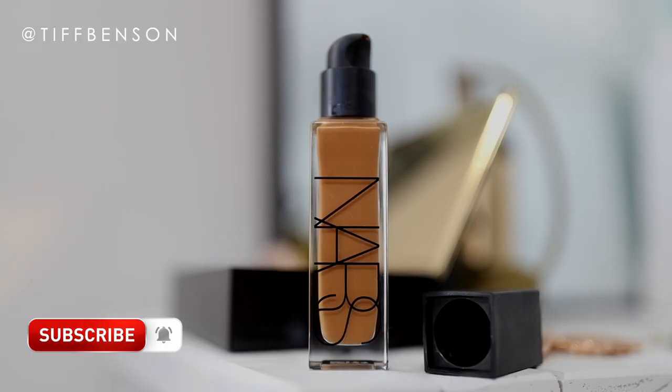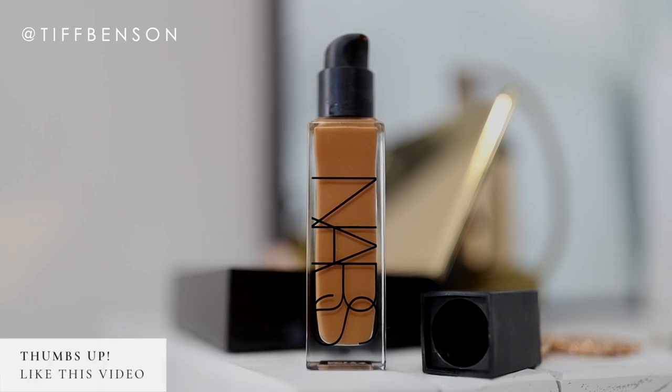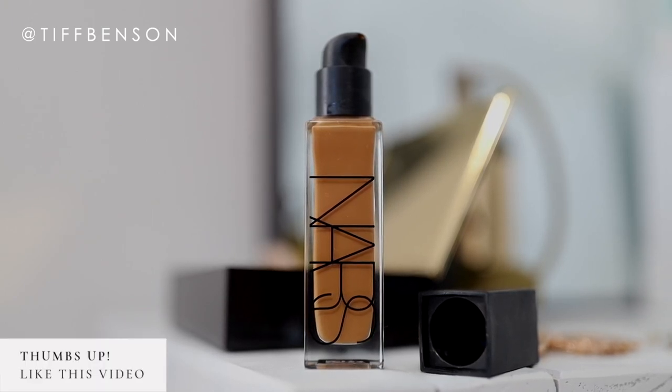Tiff Benson here. Welcome back to my channel everyone. In today's video I'm going to share with you a demo and review of the NARS long wear radiant foundation. I've been wearing this foundation and loving it, so if you'd like to hear more about this product and also see a demo, make sure you keep watching. Leave a comment right now and let me know if you've tried this foundation — I'd love to hear your thoughts on this natural radiant long wear foundation by NARS. I love it, which is why I wanted to bring it here and talk about it on the channel.